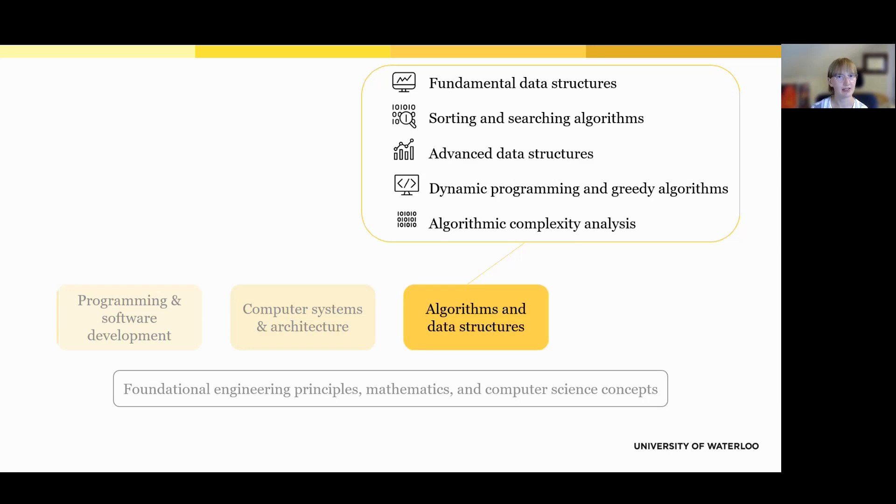The third major area is algorithms and data structures — all about solving problems efficiently and organizing information in smart ways. Students learn tools like lists, stacks, and trees to manage data, and explore algorithms for sorting and searching quickly. As they progress, they tackle more advanced concepts like graphs, hash tables, and dynamic programming. They also learn how to measure the efficiency of their solutions, which helps them choose the best approach when working with large amounts of data. These skills are essential for everything from building apps to acing co-op interviews.